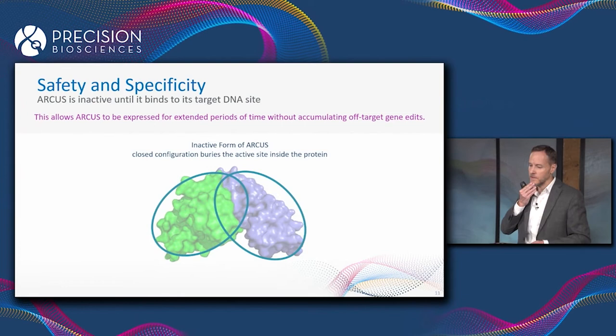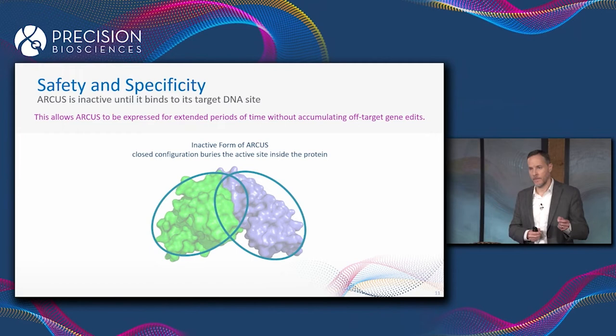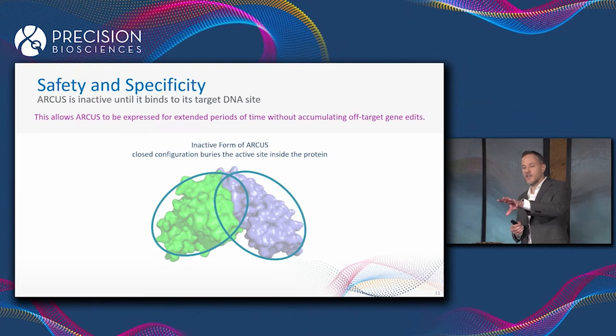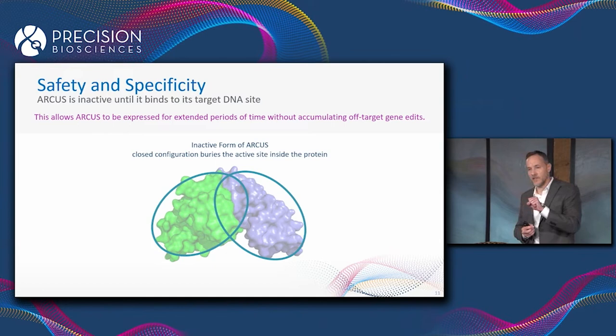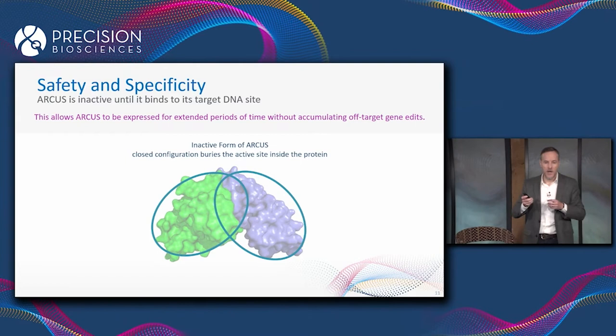Let's talk first about safety. ARCUS is unique among gene editing technologies in that it has the ability to turn itself off. The enzyme exists in two different configurations: a closed configuration, which is the inactive form, where the active site is tucked up inside the middle of the protein and can't access or cut the DNA.